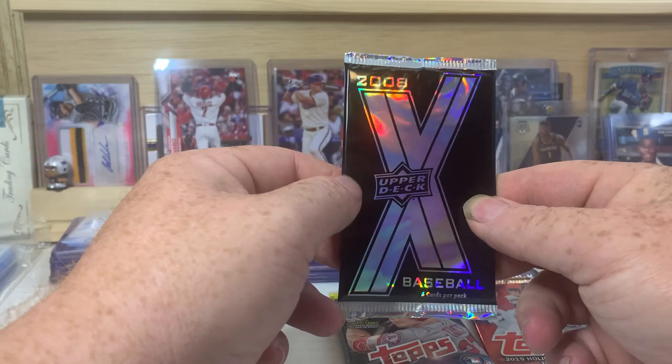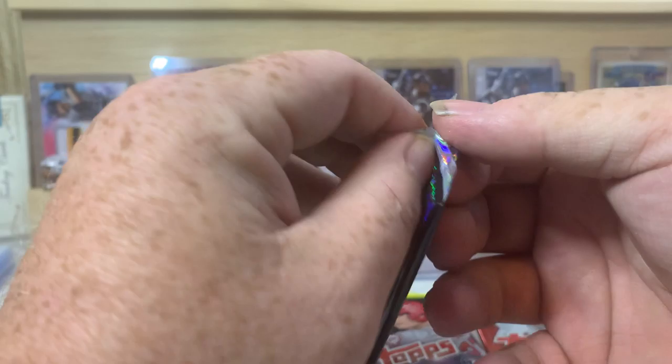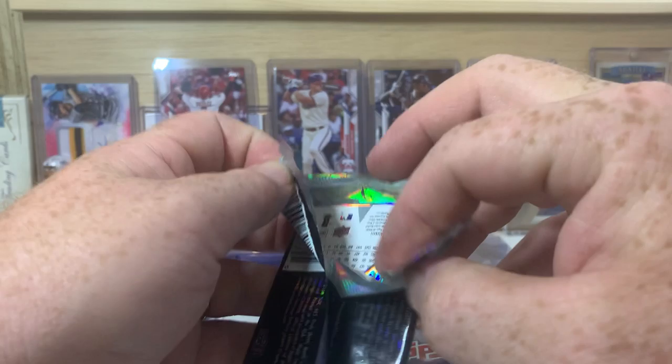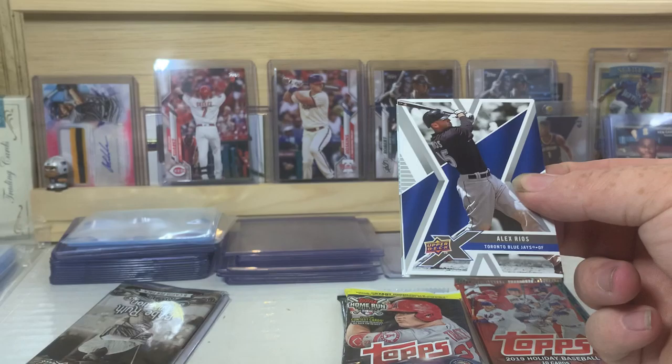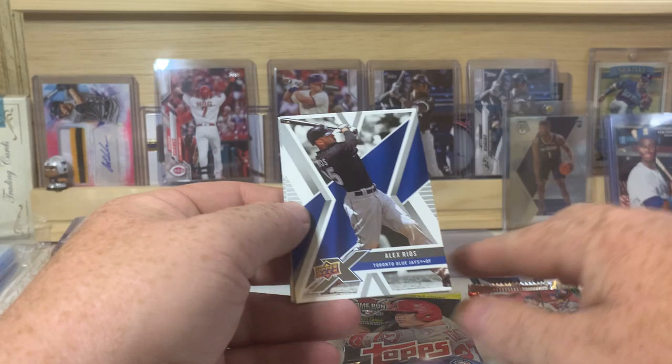Let's do 2008 Upper Deck X. This is actually a pretty cool product. This is right at the tail end of when I stopped collecting, before I picked it up again. I didn't pick collecting back up real heavy again until mid-2019 — only about a year, maybe a year and a half ago. I took about a 10 to 12 year break.